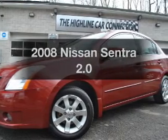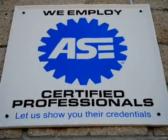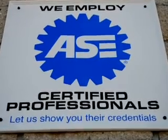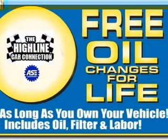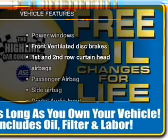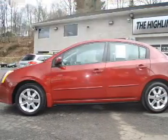Presenting the 2008 Nissan Sentra — this is the set of wheels you've been looking for, with an efficient 4-cylinder engine. The powertrain includes front wheel drive that responds smoothly to its automatic transmission, and with these notable features, you won't want to miss out on the opportunity to own this amazing ride.